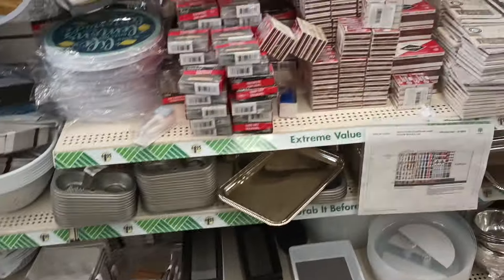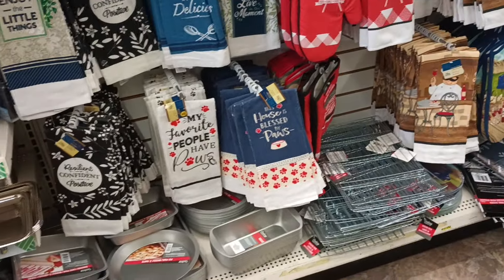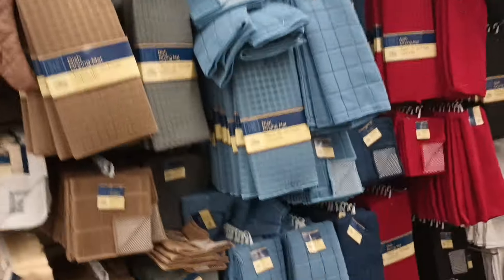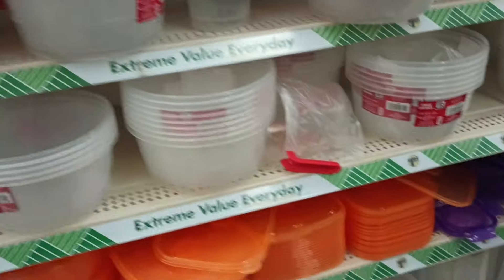Over to my last aisle — I was trying to double-check for the clear lazy Susans, which I'm still on the hunt for. Some workers are doing their sorting so I won't get in the way, but I'm not seeing them yet either. They have the towels and oven mitts fully stocked. Some Tupperware pieces too.